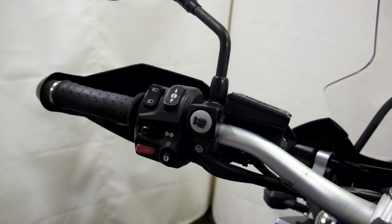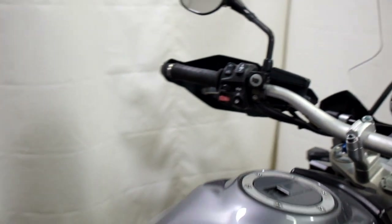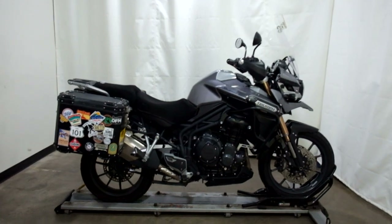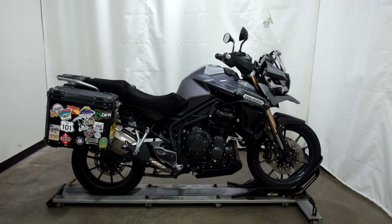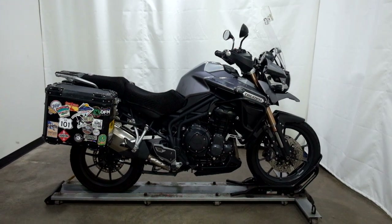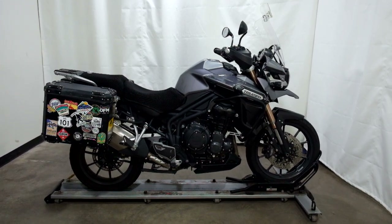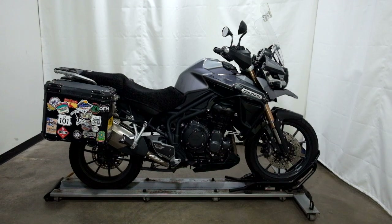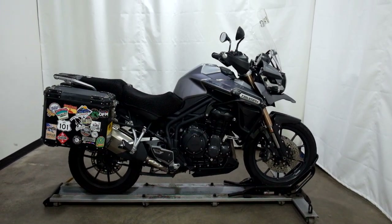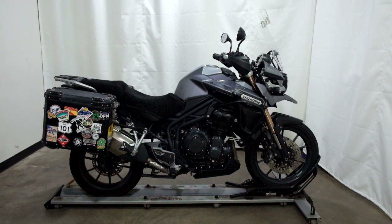It has heated hand grips, and it also has an aftermarket air horn on it. This 2013 Triumph Tiger 1200 Explorer is a pre-owned motorcycle, which means it's been through our 25-point inspection. Thank you for shopping SimplyRideUSA.com.